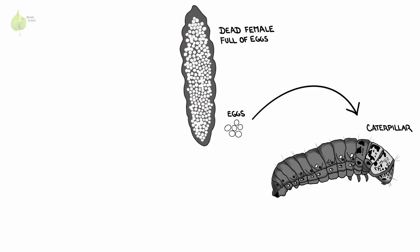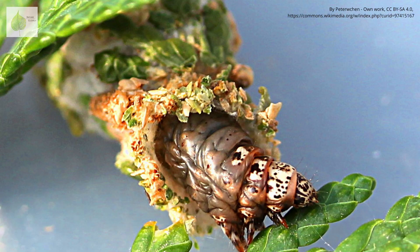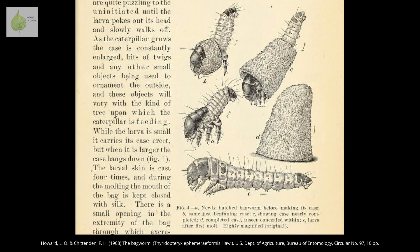So let's get back to their life cycle. In spring, the newly hatched caterpillars start to feed on foliage, and at the same time they start building their bag or larval case. They slowly weave this silky pouch around themselves as they roam around the plant and feed. In the process, they also incorporate small pieces of leaves, branches, or even cones.